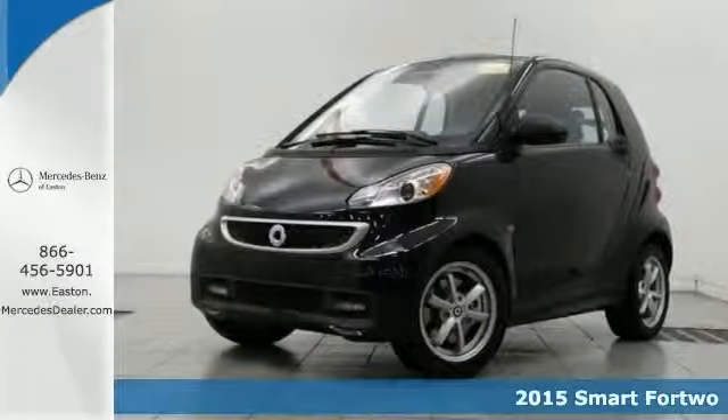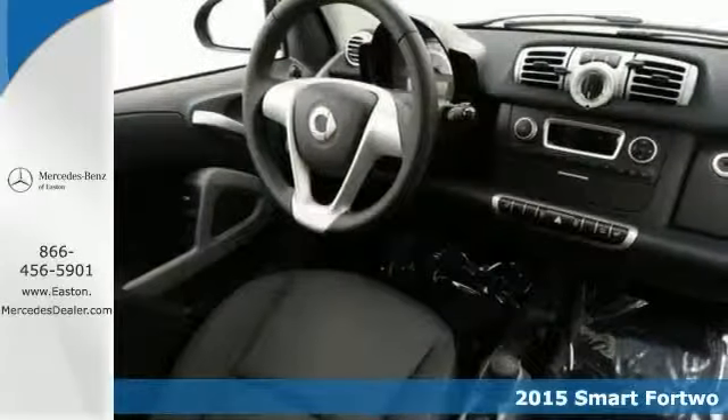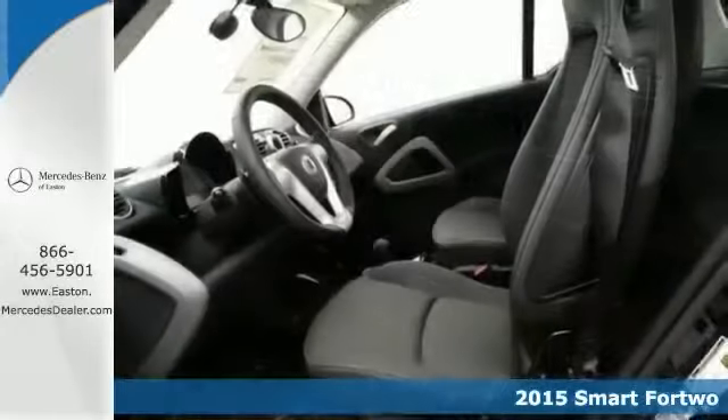Here's a fun 2015 Smart 4.2. If you want to zip around in sporty comfort, this is the one for you. Fun to drive and great MPG.